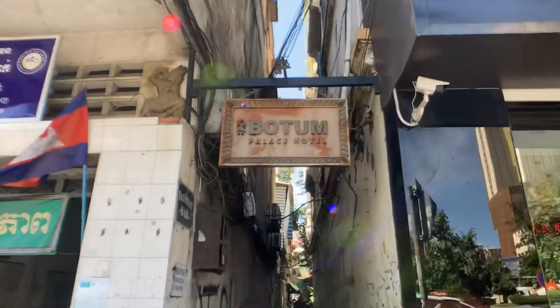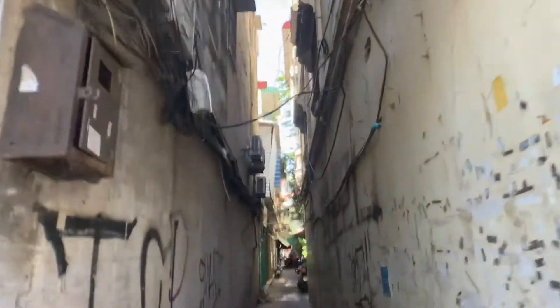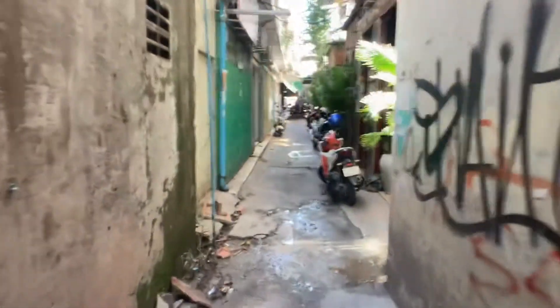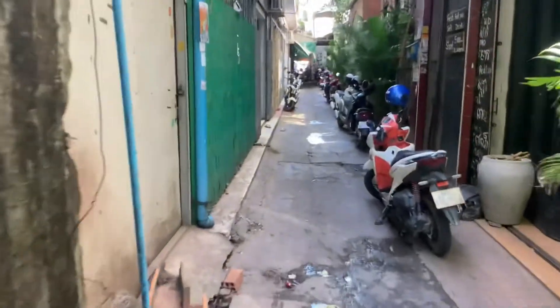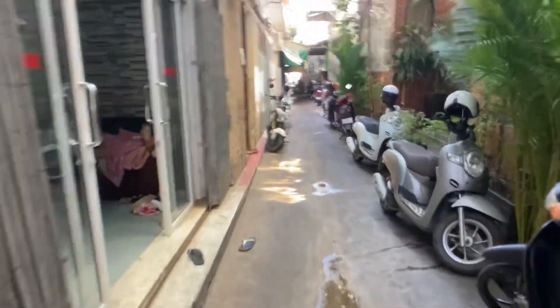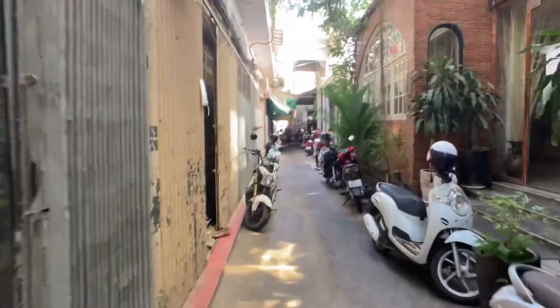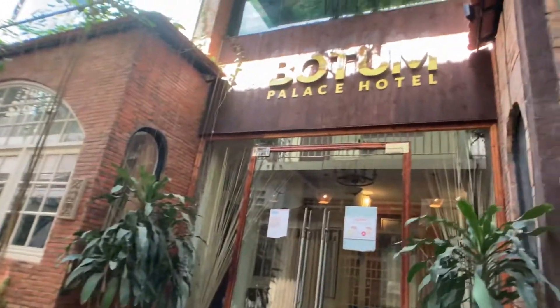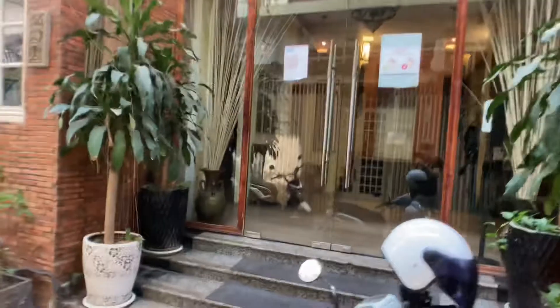So this is the alley. This is the only little sign we have. I came rolling down here with all my luggage over cracked pavement and puddles thinking, am I in the right place? And the taxi guy already took off. Then all of a sudden — Bodum Palace Hotel was the right place.